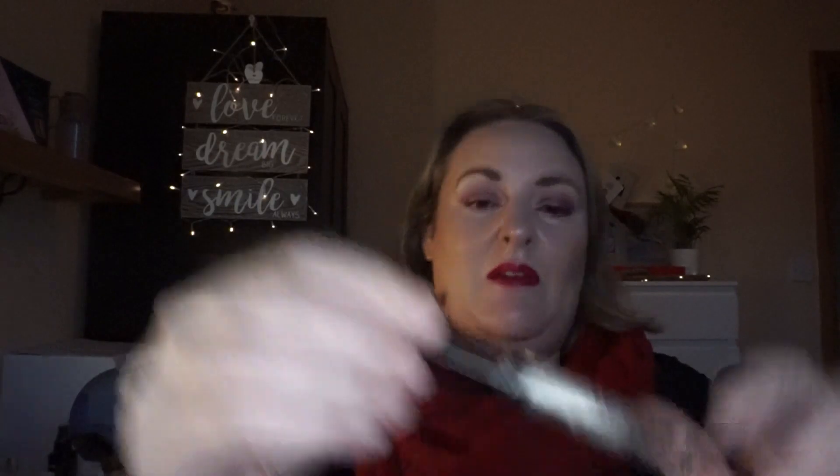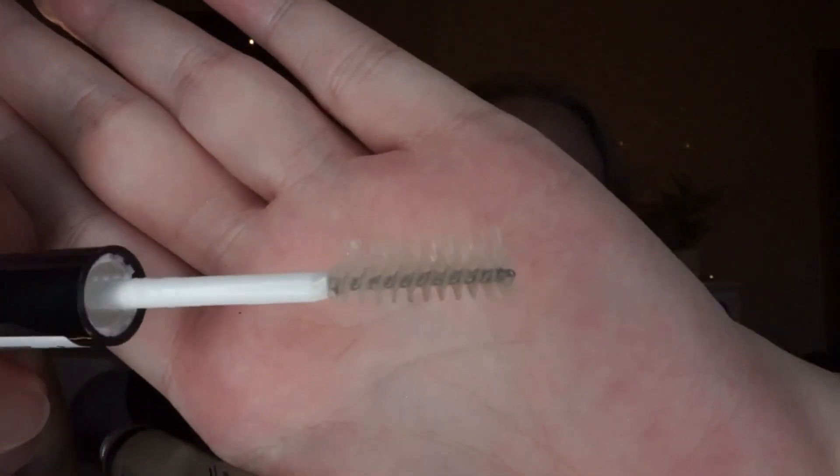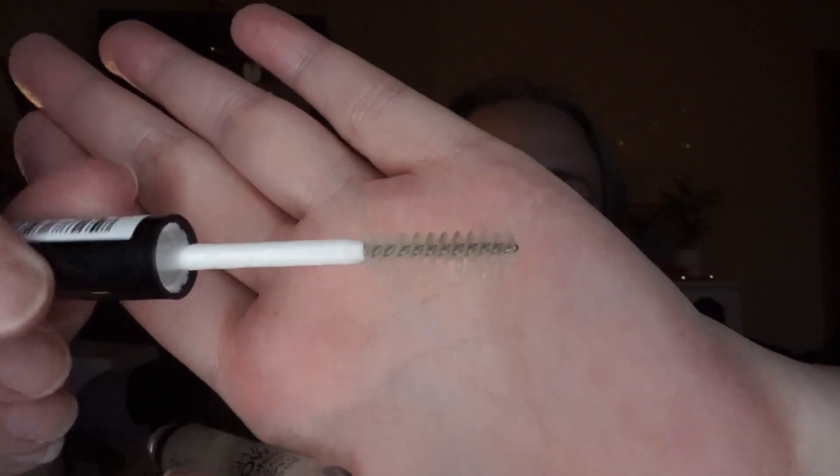Lastly, a small declutter. I have two clear mascaras and I just don't use clear mascaras — even for no-makeup makeup looks I need a little tint. This is the Essence Lash and Brow Gel Mascara, which is clear — haven't used it at all. And this is from Catrice, the Lash Brow Designer Shaping and Conditioning Gel. One side has long bristles for lashes and the shorter side for brows, but I just need something more than a clear product.